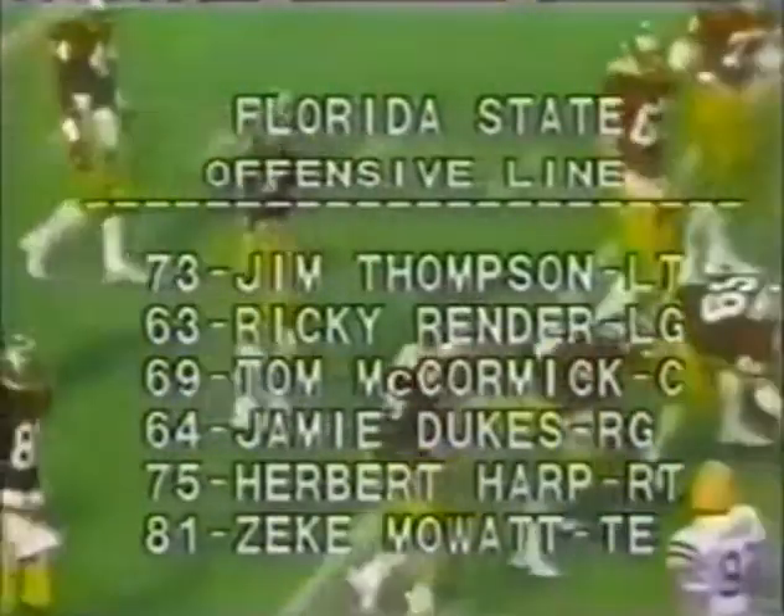Ricky Williams back with a single safety — there is number 44. He'll probably be kicking. Tony Smith, number 49, is probably up and will go to the deep back. That's Ricky Williams at the 8th. A nice return. He gets it over the 25. Here's your offensive line for Florida State.